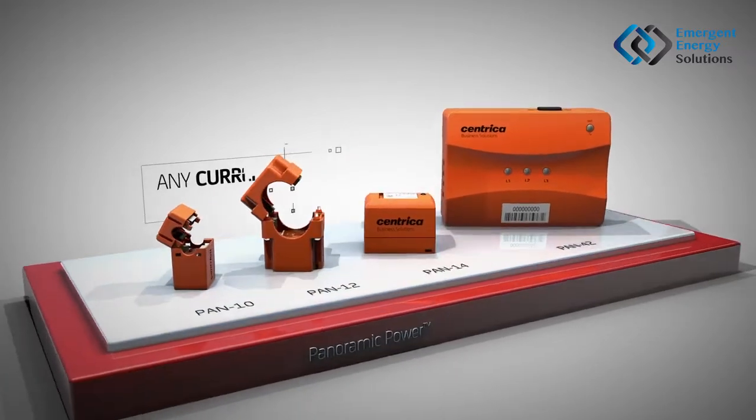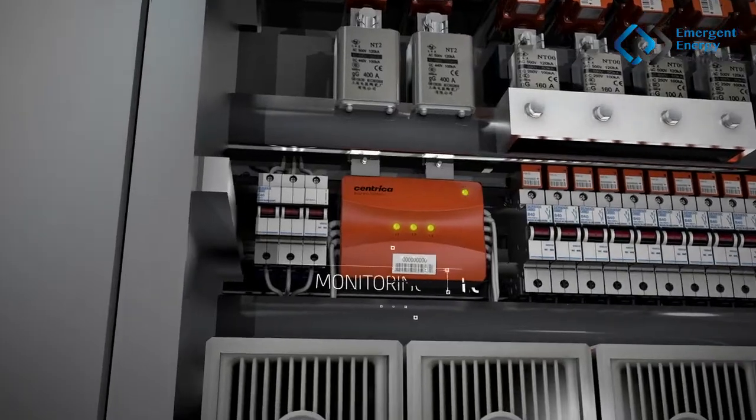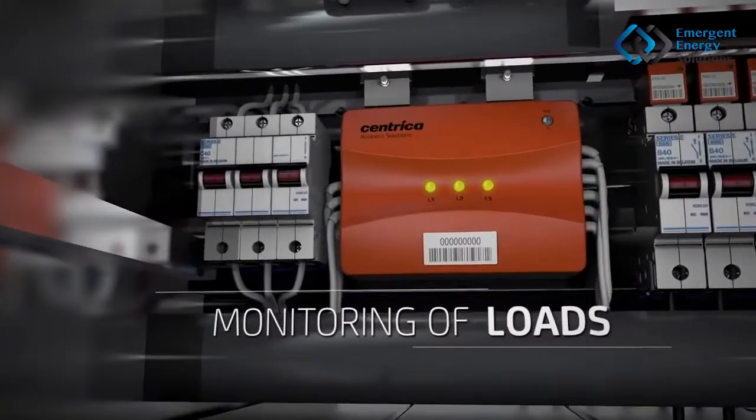A variety of sensor types enables you to cover any current range or wire size, as well as monitoring of loads where other power measurements are required.